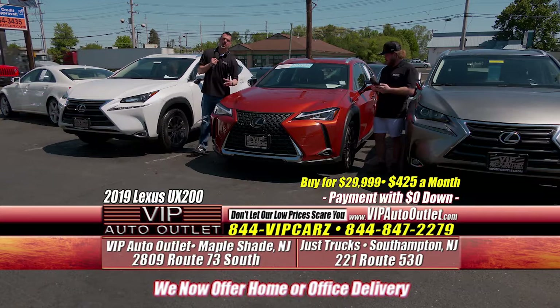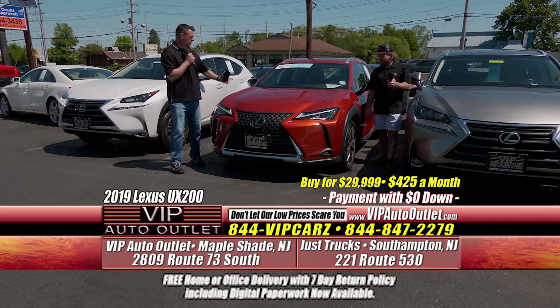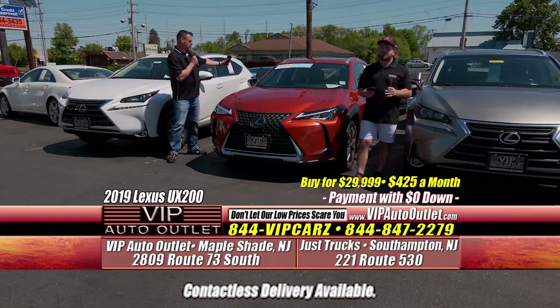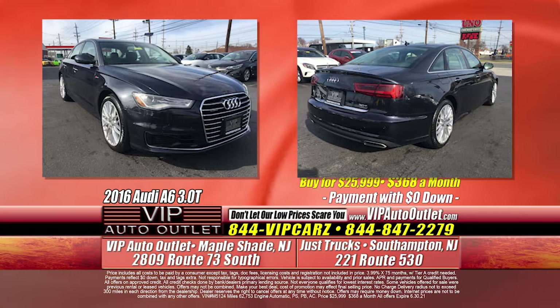As Kevin mentioned, go to the website vipautooutlet.com. There's a white search bar — just type in Lexus and all the Lexuses will pop up. Click on it and you can see 24 to 36 photos inside and out — the engine compartment, the trunk, the steering wheel, all the functions. It's a beautiful, beautiful car.